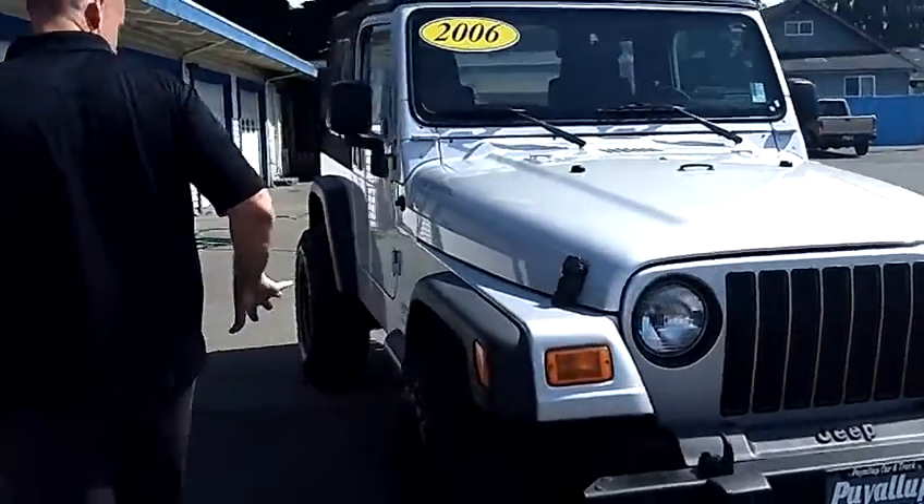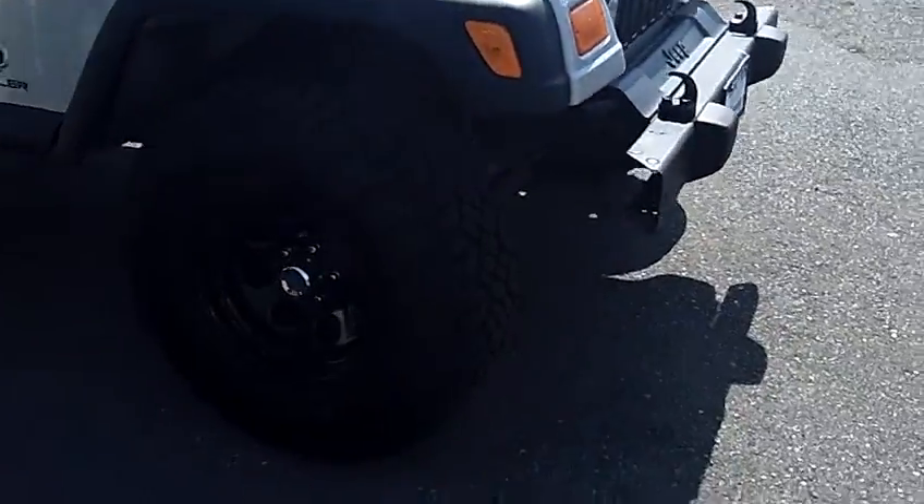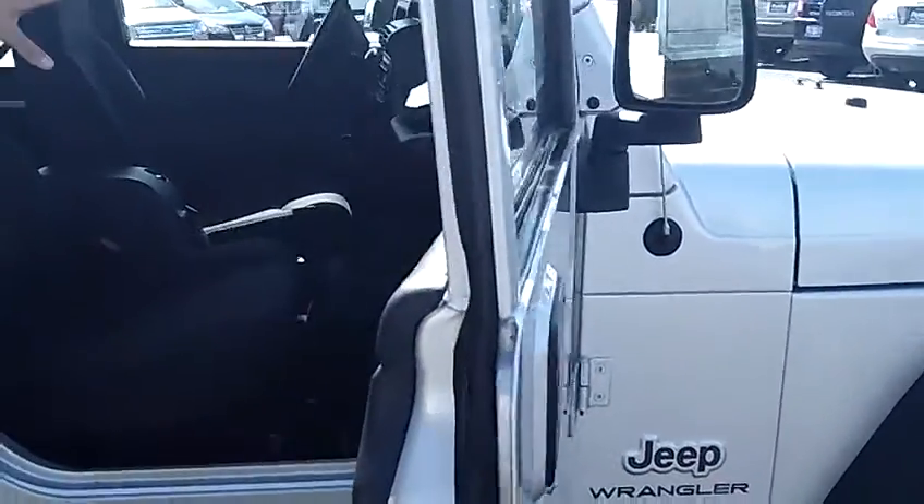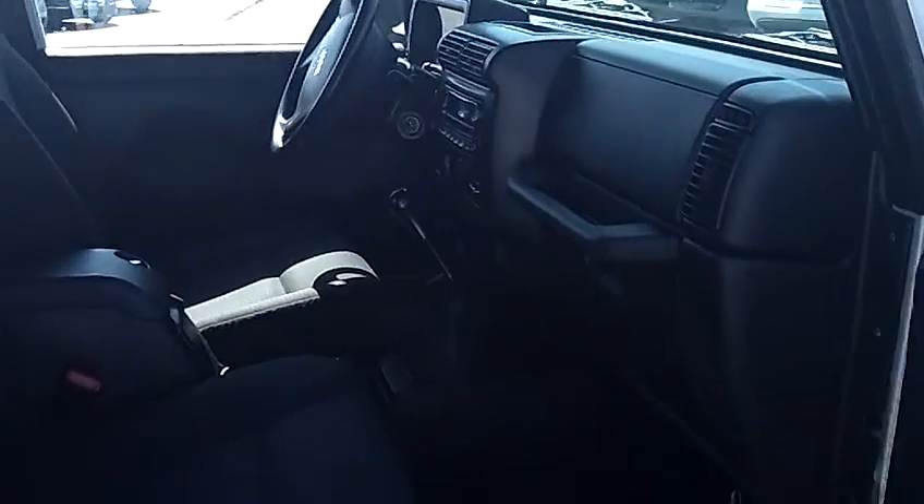As you can see, it's got the nice custom wheels with the beefy off-road style tire. Nice thing that it's a manual transmission, got the easy to remove soft top.